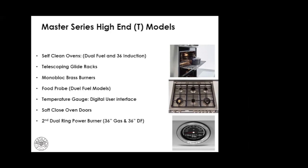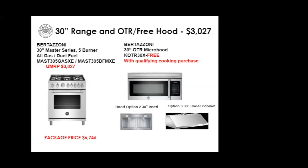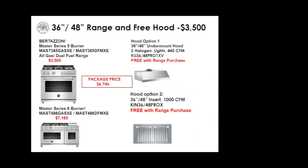Let's look at pricing and the free hood program. In the professional designer range, we offer gas or dual fuel at the same price point in the 30-inch and give you three different hood options — OTR, insert, and under cabinet — all for $3,000, with a package price of $6,746. For 36 and 48-inch models, the 36-inch dual fuel and all gas option is $3,500, and the 48-inch is $7,165. Hood choices include inserts and under cabinet, with the 36-inch package price at $6,746.